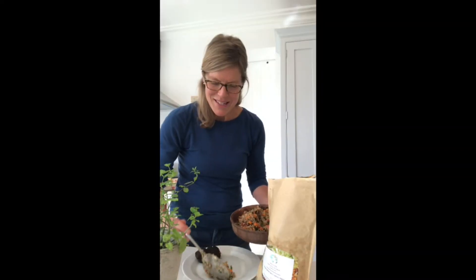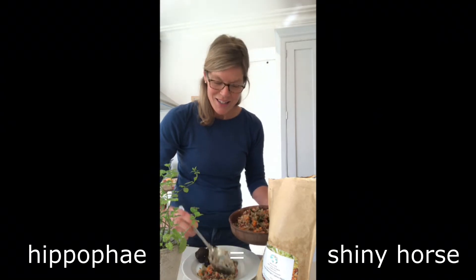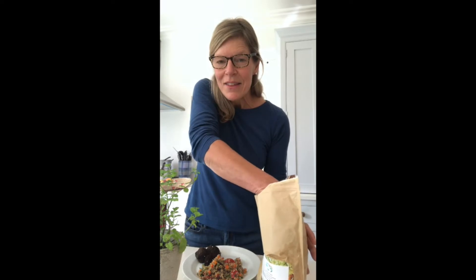I used to work as a vet and the Greek for sea buckthorn actually translates as 'shiny horse,' and it's true. Horses fed a sea buckthorn supplement really do get a very shiny coat, and we can get these same skin benefits too.